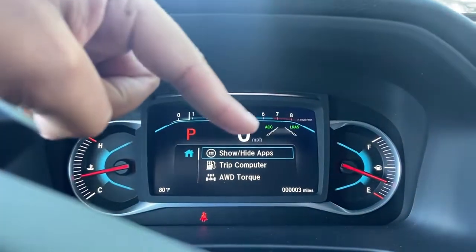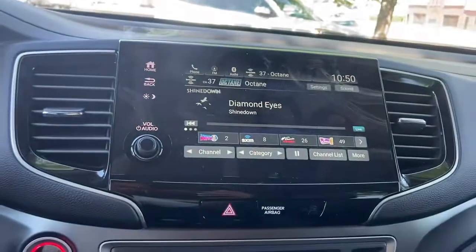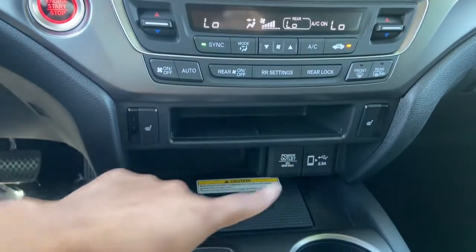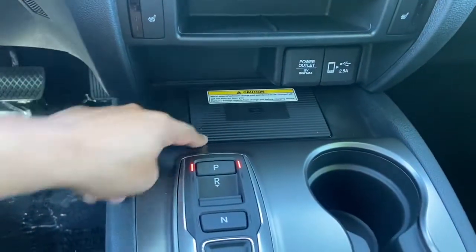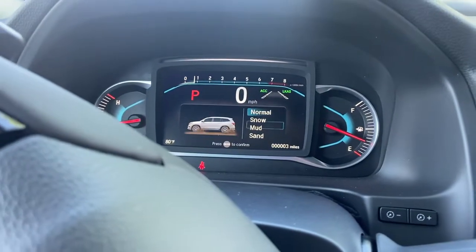You also have your Adaptive Cruise Control and your Lane Keep Assist. Nice display, your ACs, heated seats for the driver and the passenger, wireless phone charging. Instead of the shifter, you have buttons. Right here you have a couple different terrain modes.